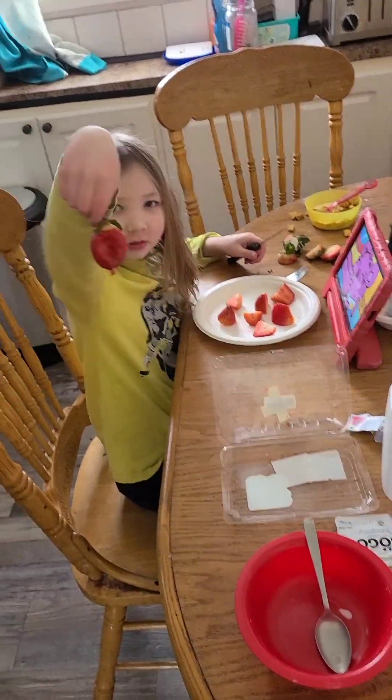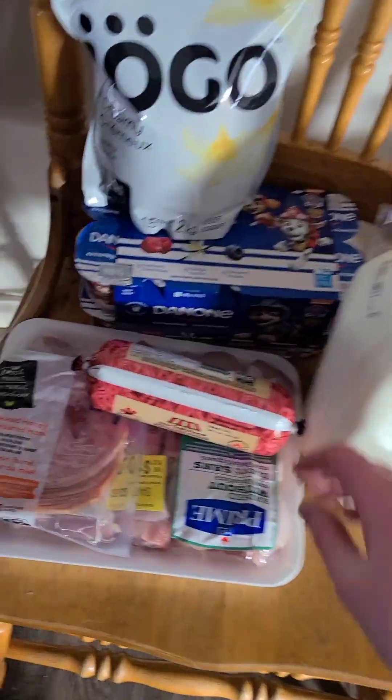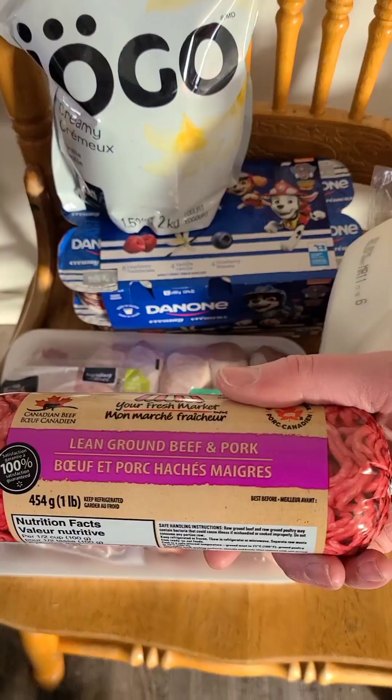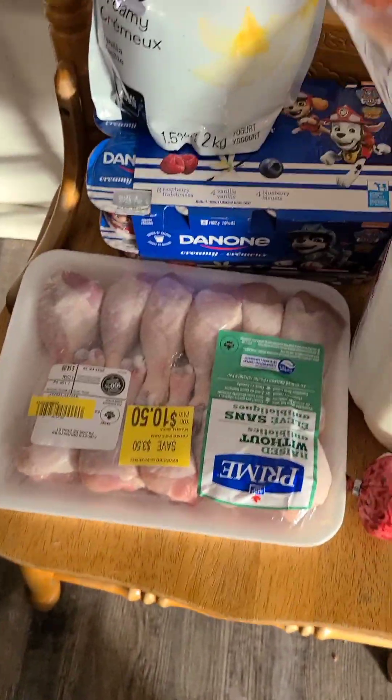She's cutting her own strawberries. We got two jugs of milk, some lean ground beef and pork for some hamburger helper, and lots of ham — we love ham and cheese sandwiches.